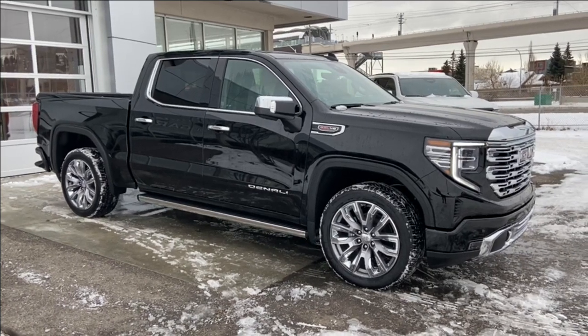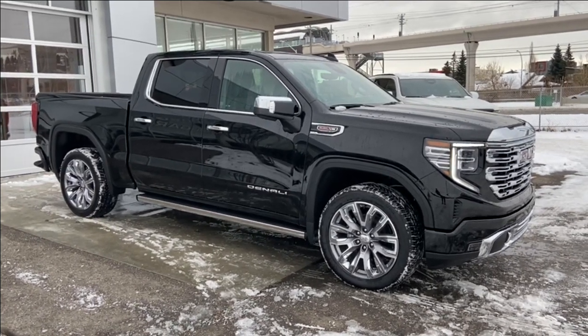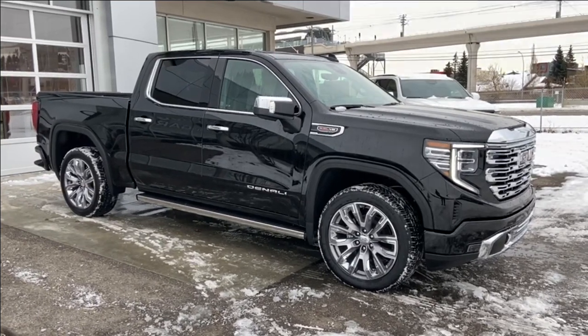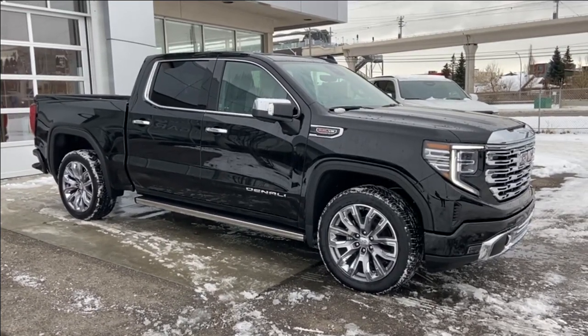Welcome to the brand new 2024 GMC Sierra 1500 Denali in Onyx Black. This truck is powered by a 6.2 liter V8, bolted up to a 10 speed automatic transmission.